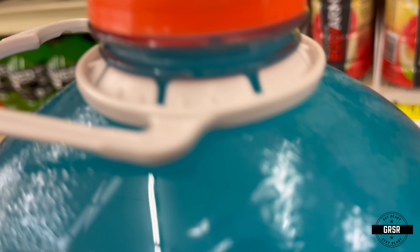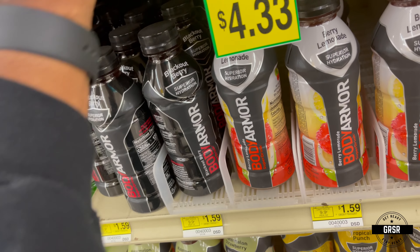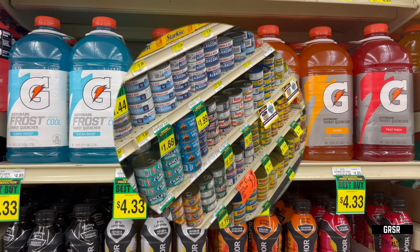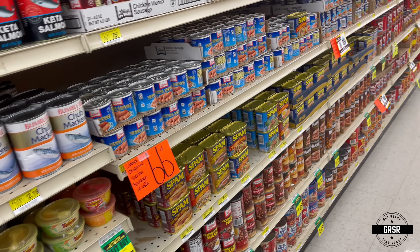Looking for a best-buy date on this Gatorade — they usually have them on the smaller bottles but I don't see any on the bigger bottles. I've been noticing a lot of sports drinks flying off the shelves lately; not sure why, but they serve their purpose for hydration.